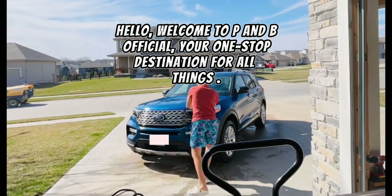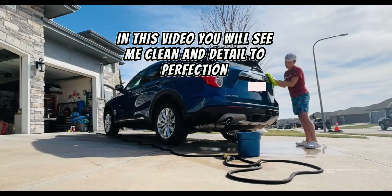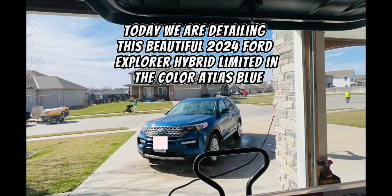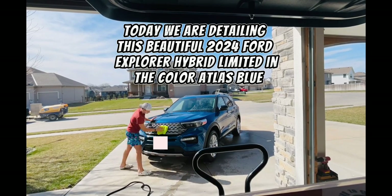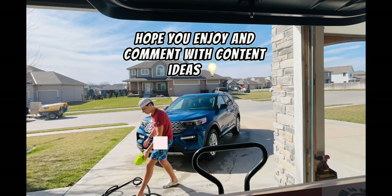Hello, welcome to P&B Official, your one-stop destination for all things. In this video, you will see me clean and detail to perfection. Today, we are detailing this beautiful 2024 Ford Explorer Hybrid Limited in the color Atlas Blue. Hope you enjoy and comment with content ideas.